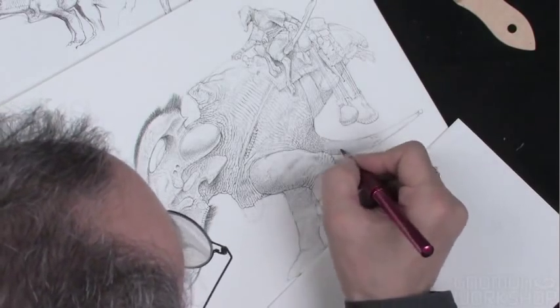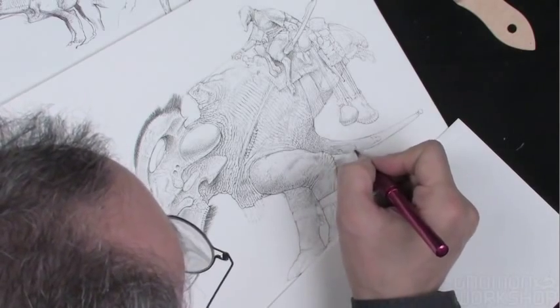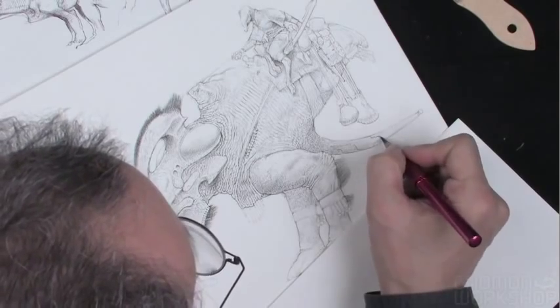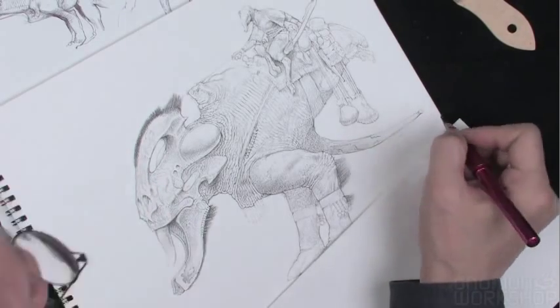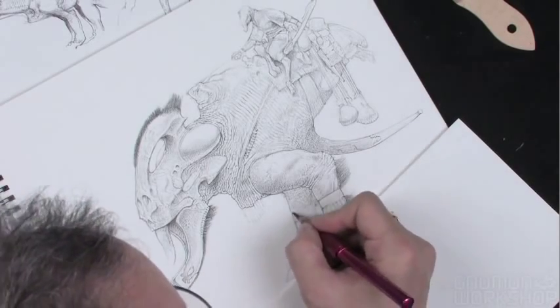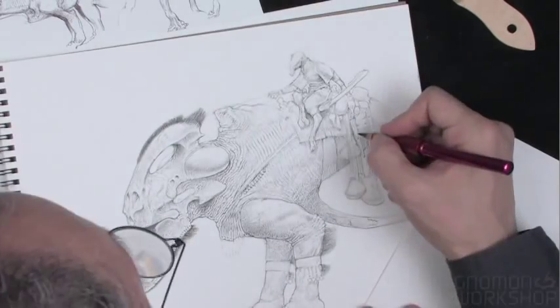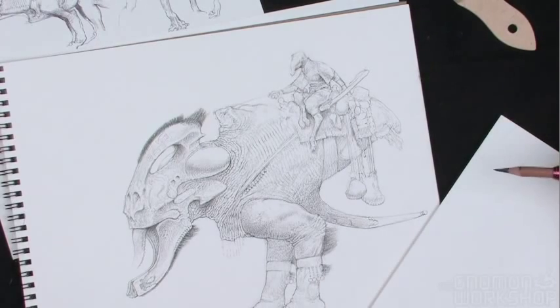When you get to this stage in the drawing, it's kind of fun to shake it up a little bit — not always using the side of the pencil, not always using the point, just go with whatever seems appealing at the time. You spend a whole day doing a drawing. As much as you can be committed to it, it can get kind of tedious after a while, so shaking it up a little bit is a good thing.